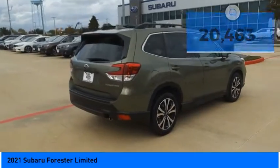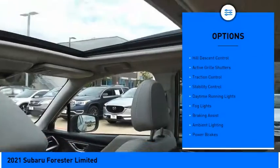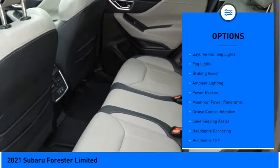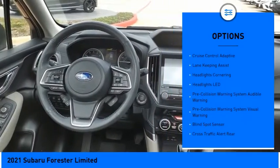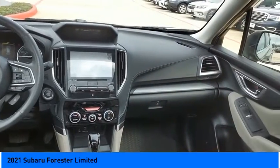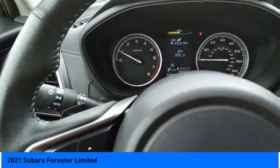Here are some of this vehicle's great options: power windows with safety reverse, hill descent control, active grille shutters, traction control, stability control, daytime running lights, fog lights, braking assist, ambient lighting, and power brakes.